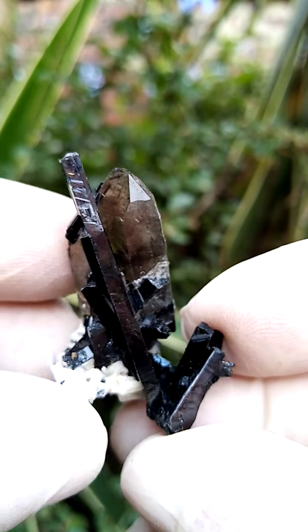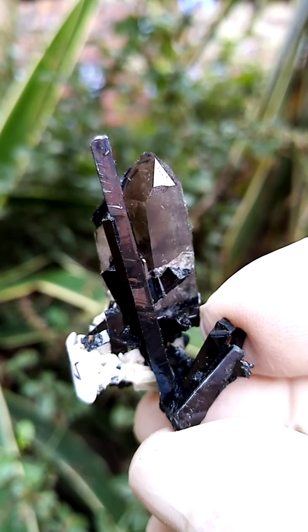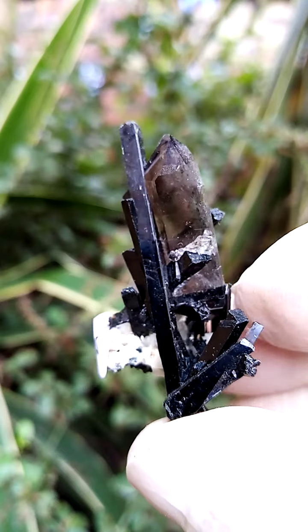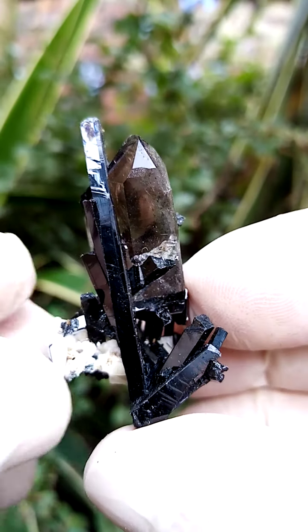Usually these quartz crystals are full of inclusions, and in this case as well, depending on your magnification — as you magnify more — you might find exciting things like Riebeckite.